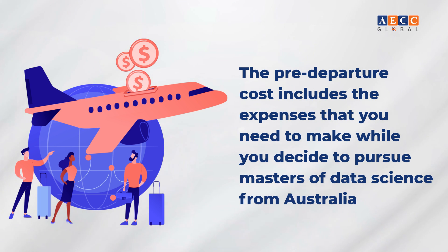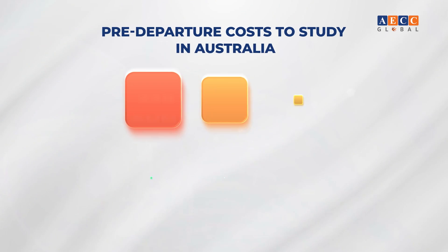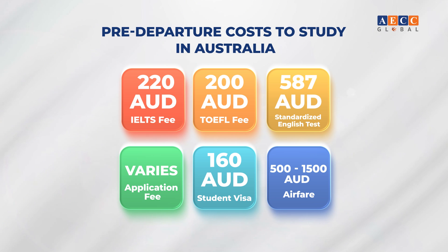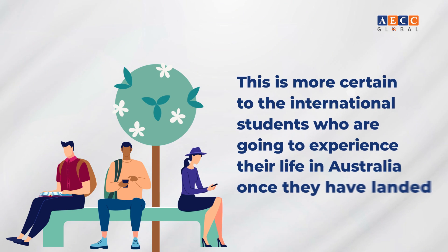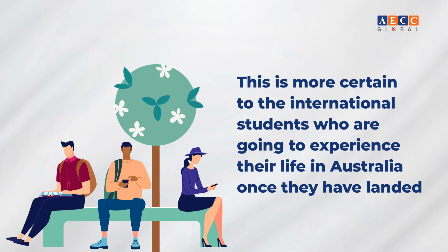Pre-departure costs to study in Australia include the expenses you need to make while deciding to pursue a Master's in Data Science from Australia. These include the IELTS fee of 220 Australian dollars and the TOEFL fee of 200 Australian dollars.